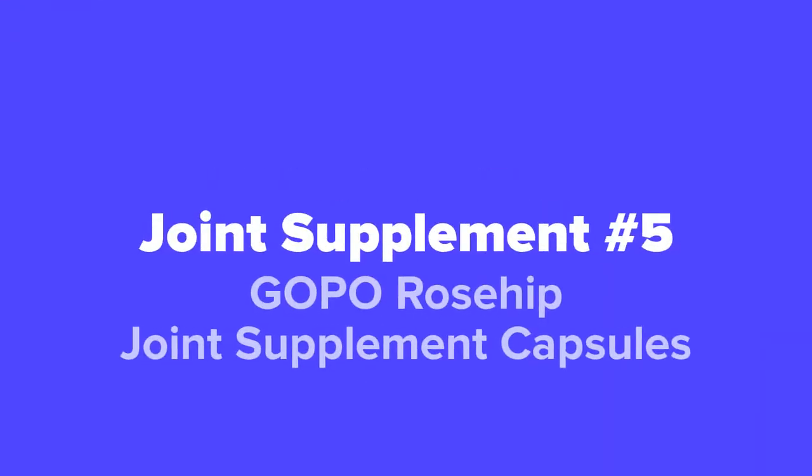Alright, so the first joint supplement that we're going to show you guys today, coming in at our number 5 spot, we've got the GoPo Rosehip Joint Supplement Capsules.